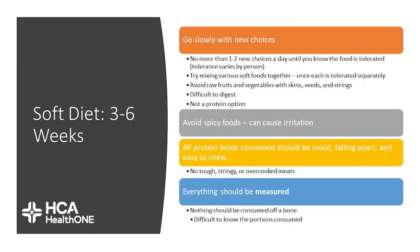During the soft food phase of three to six weeks post-op, go slowly with your new food choices. No more than one to two new food choices a day until you know you tolerate that food. You can try mixing different foods together so that you get a better variety of options. Avoid raw fruits and vegetables, especially if they have skins, seeds, or are incredibly stringy, as those can be difficult to digest. Avoid spicy foods because those can cause irritation. All protein consumed should be moist, falling apart, and easy to chew — no tough, stringy, or overcooked meats. Meats that are reheated tend to cause difficulty. Everything should be measured in a measuring cup and nothing should be consumed off of a bone.